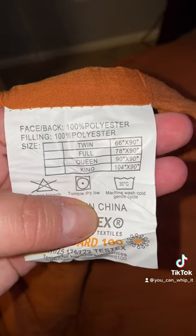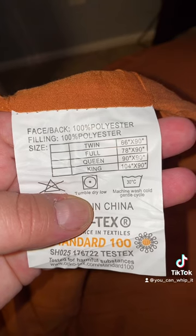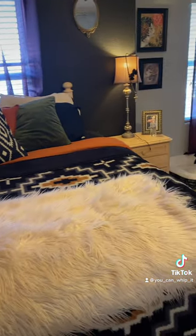This does come in a variety of colors, so if pumpkin isn't your thing there are other options. Here are the sizes for the different bed sizes — it can also be machine washed. And here's what it looks like when it's all put together. Enjoy!